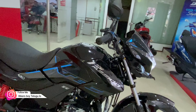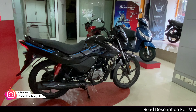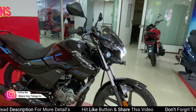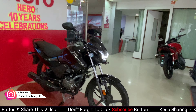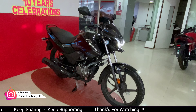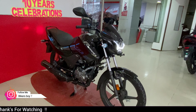We will do a detailed walk-around video of the XTEC edition. If you liked this video, please like and share it with your friends. This channel covers first reviews of bikes, cars, and ownership reviews regularly. Follow us on Instagram for the latest updates. Thank you so much for watching — bye guys, see you in the next video. Take care.